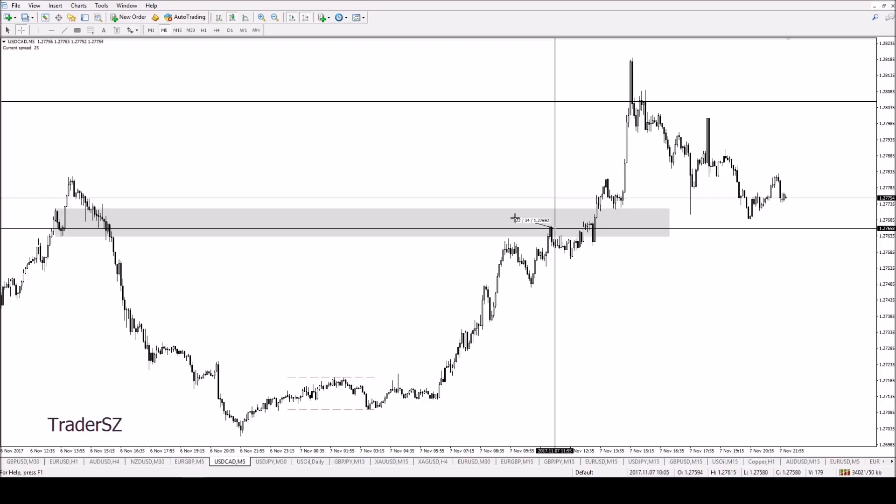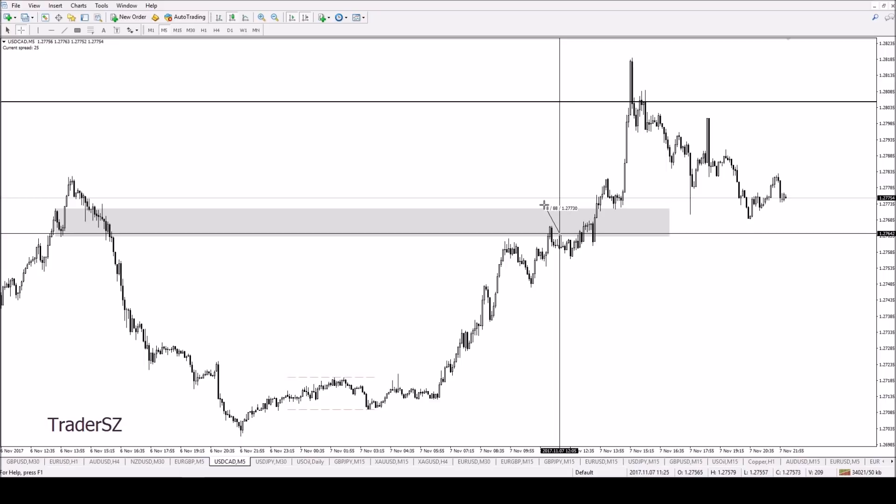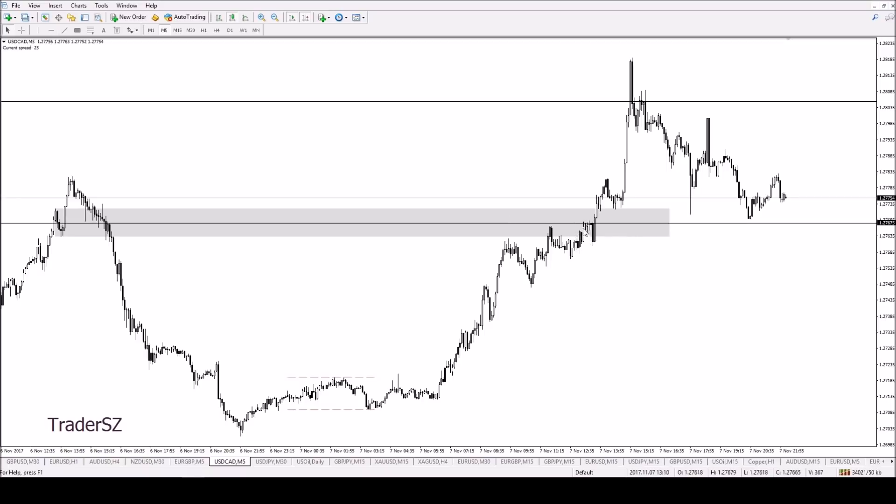So as soon as it went up there I shorted it with a tight stop loss just into there. My entry was around there — something like a ten pip stop loss — and I had a 50% drawdown limit. It came up once more, there was rejection, and then it started to turn. But before I could get out it stopped me out.